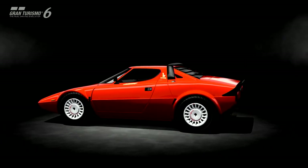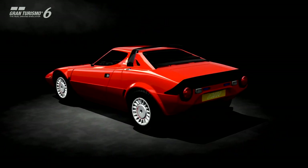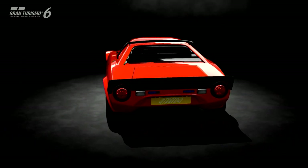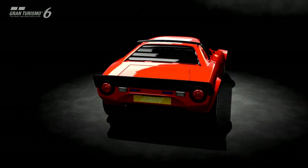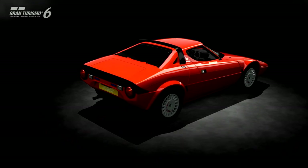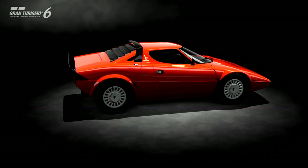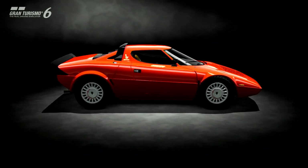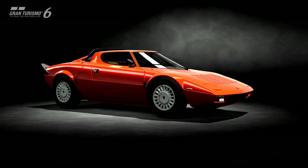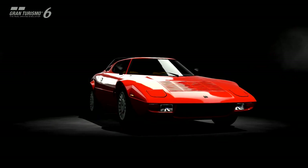I've got rally tires fitted, but we're not going to be taking the car rallying just yet. Instead we're going to Matterhorn Rotenboden, which is almost a rally course — about two and a half miles long, a fictional track. The elevation drop is among the highest in the series, at about 774 and a half feet from top to bottom.